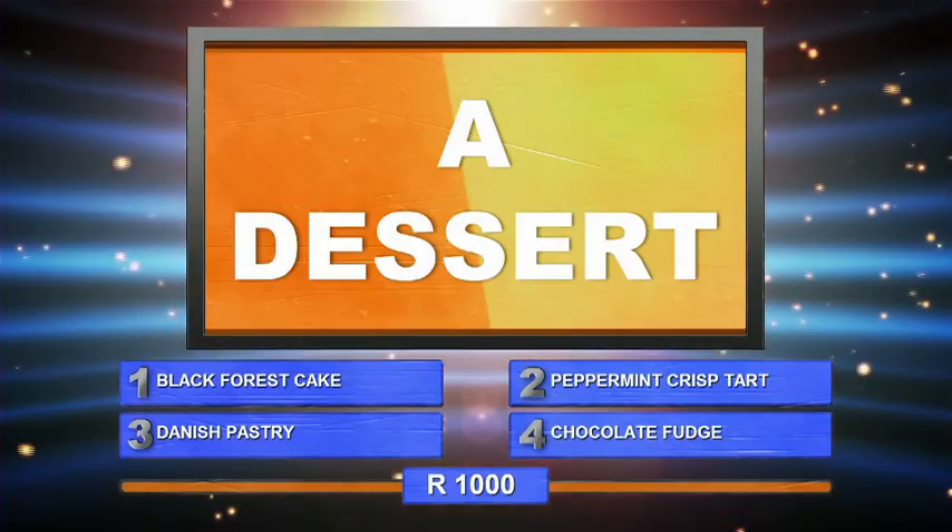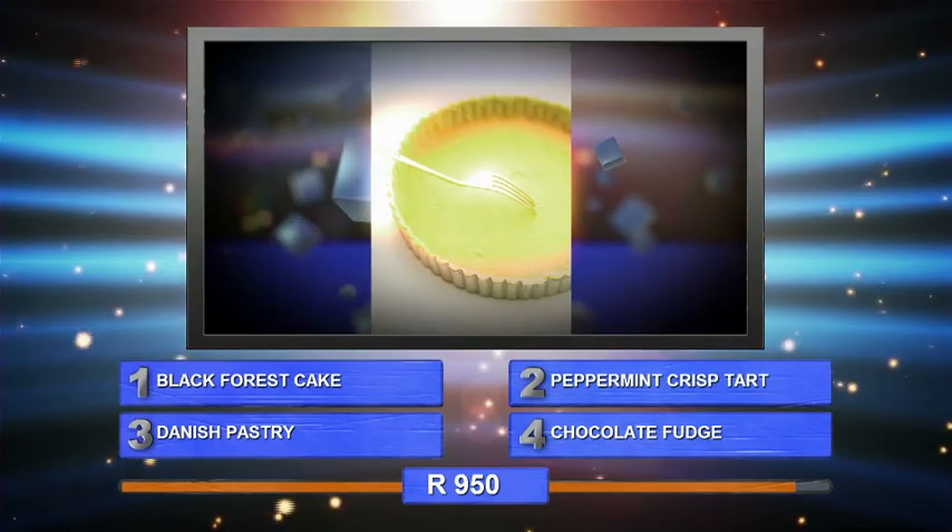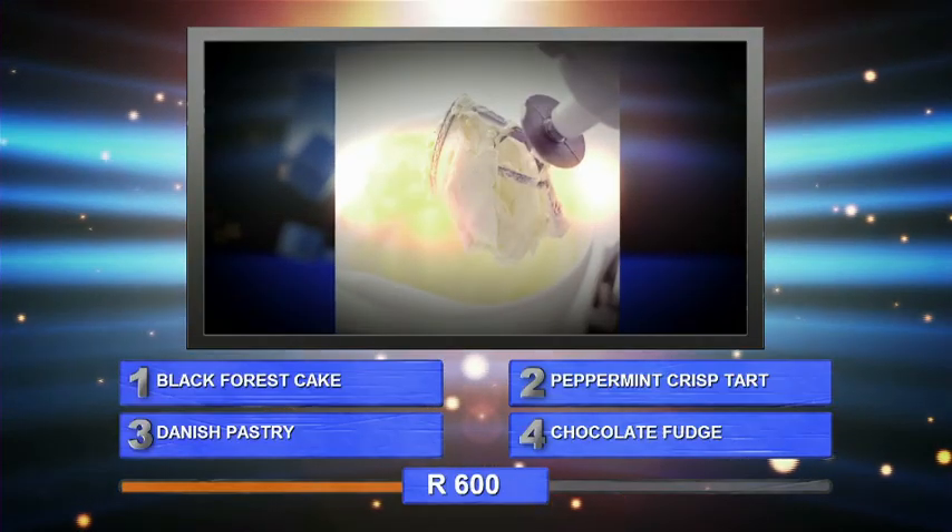3. Danish Pastry. 4. Chocolate Fudge. Platon Speer. The open top is not covered in pastry. It is a big dish consisting of filling on a pastry base.